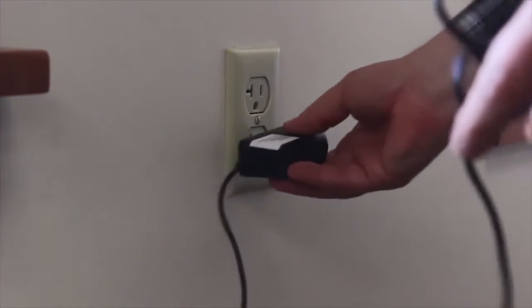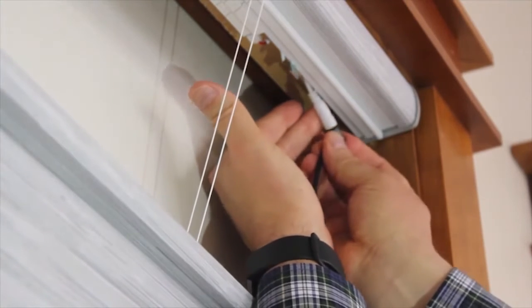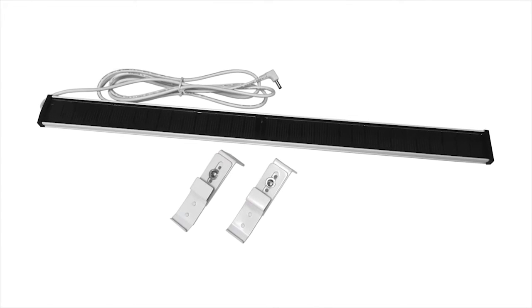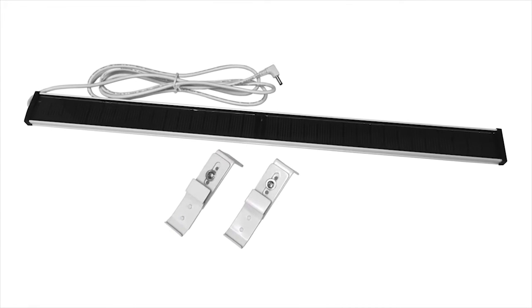All Simplicity Rechargeable Motorized Shades, including the top-down, bottom-up, will commonly hold a charge for several months under normal usage and can be conveniently recharged overnight like your cell phone. If desired, a solar panel recharging kit can be purchased, which will provide a constant charge to your shade.